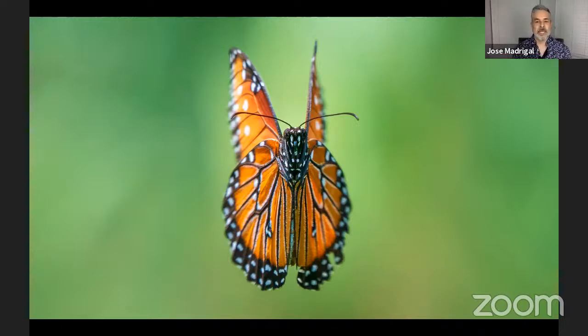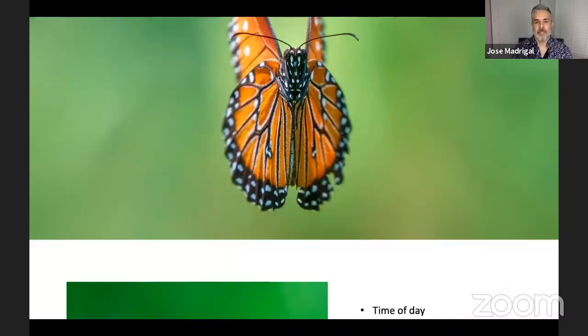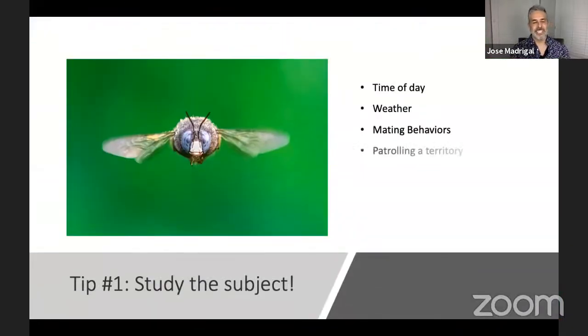Precision, accuracy, and anticipation all come only with time — but most importantly, observe the insects enough that you get to know when they're going to be moving a little bit more slowly, hovering in place, or acting in a way that allows you to capture them instead of trying to chase them from one flower to the next. That's really, really hard.